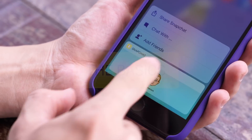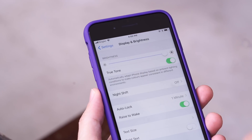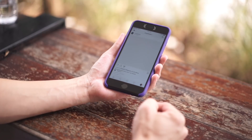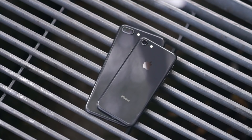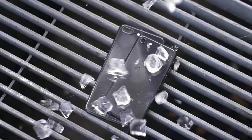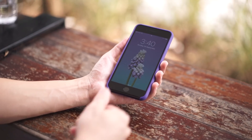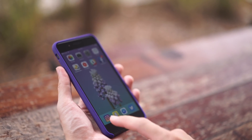Everything else is pretty standard: the same Retina display, now with True Tone technology that adjusts color temperature to lighting conditions; forward and downward-facing stereo speakers, one of the best placements on a phone today; there's still 3D Touch; water and dust resistance; and a Touch ID fingerprint sensor — perhaps the last iPhone to have it.